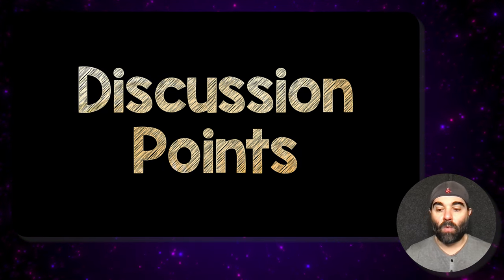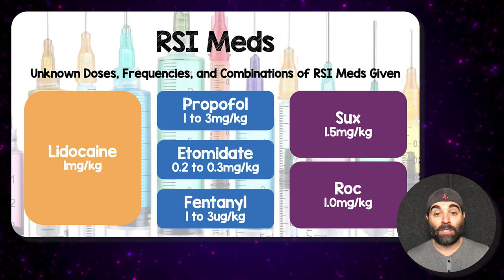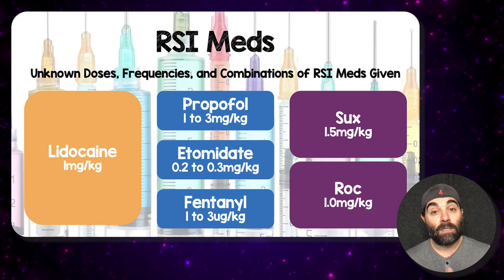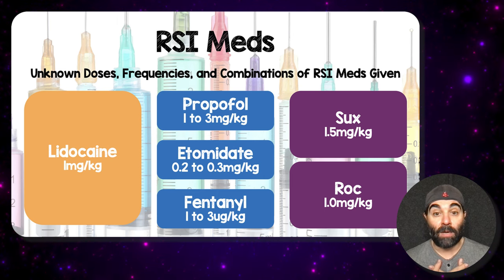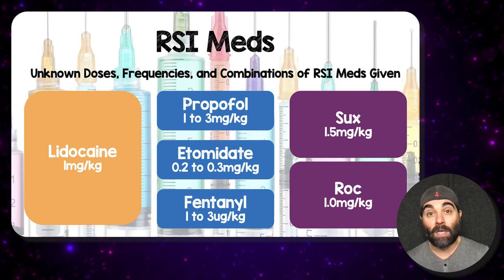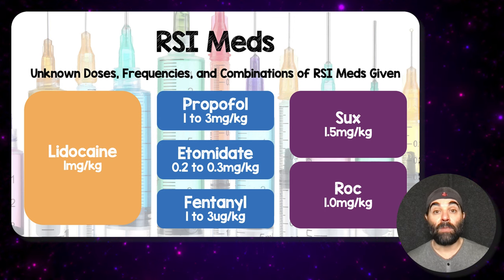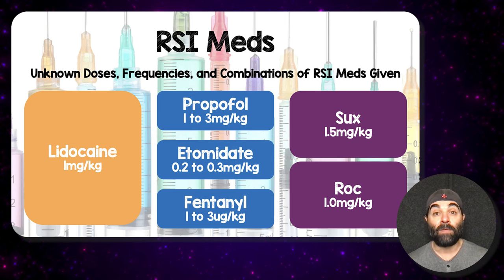A few discussion points worth bringing up. First, regarding the rapid sequence intubation medications used — there was some combination of the medications listed on this slide. The doses, frequencies, and combinations are unknown. My induction agent of choice is typically ketamine at one to two milligrams per kilogram — I'm not typically using propofol, etomidate, or fentanyl as they did in this study. Also, their rocuronium dosing was one milligram per kilogram. For non-critically ill, non-shocky patients this may be appropriate, but in my patients I use 1.5 to two milligrams per kilogram to get rapid onset of paralysis.